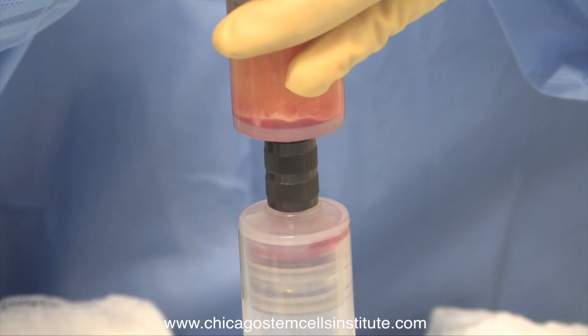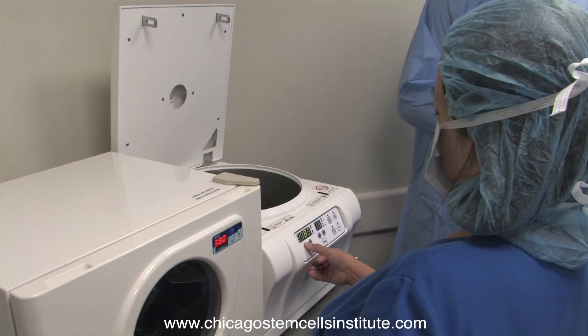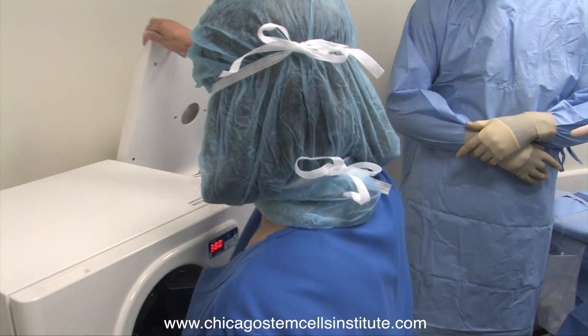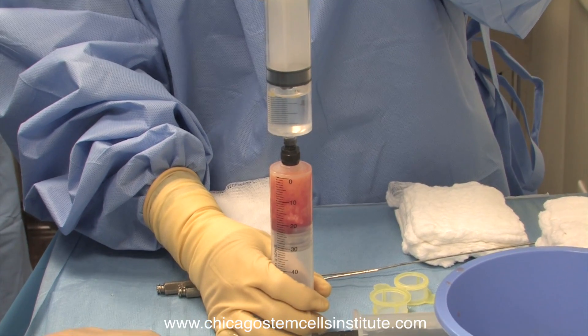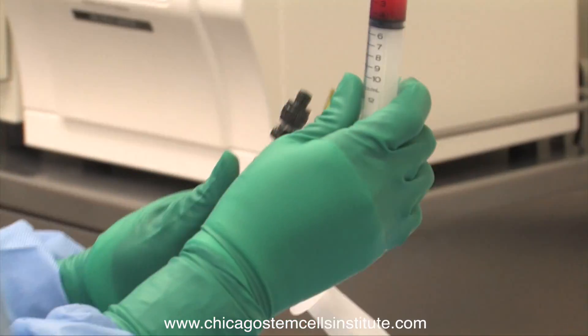We were the first in Illinois, and still the only in Illinois, taking fat cells, spinning those down, and harvesting stem cells from the patient's own fat cells. A lot of other stem cells are coming from other patients — that is not the case here. We take the patient's own stem cells and reintroduce them right back to that patient, so we don't run into problems of rejection or stem cells that are many days, weeks, or months old. These are fresh stem cells reintroduced right into that patient.